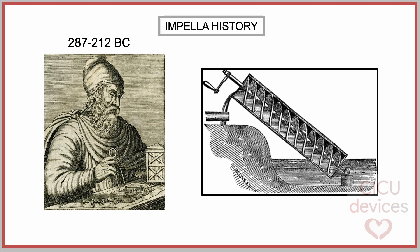It could be said that the Impella catheter is derived from a machine designed by the ancient Greek mathematician Archimedes in Alexandria. In the 3rd century before Christ, the Archimedes screw was a positive displacement pump, and not really an impeller or axial pump.